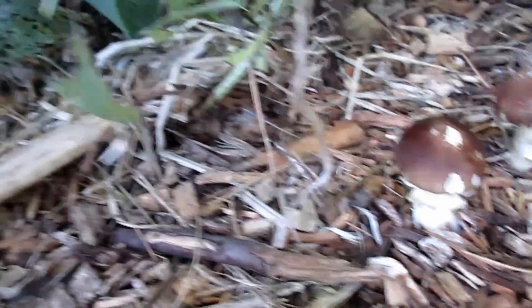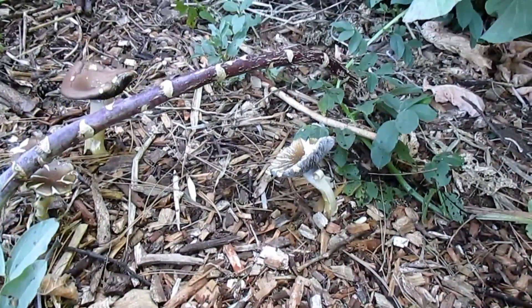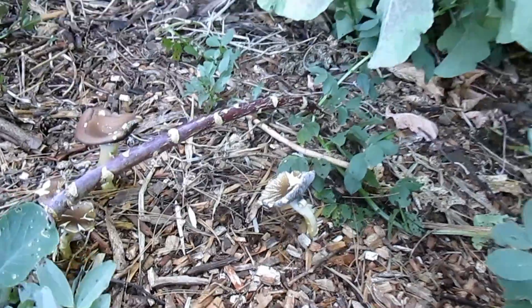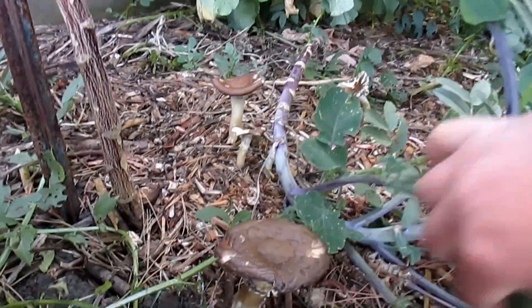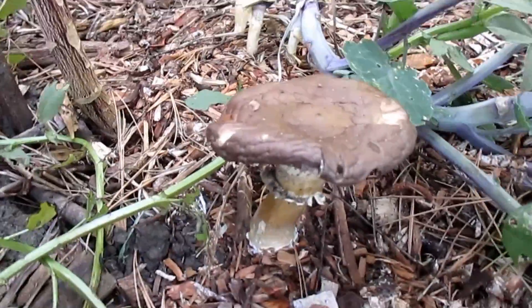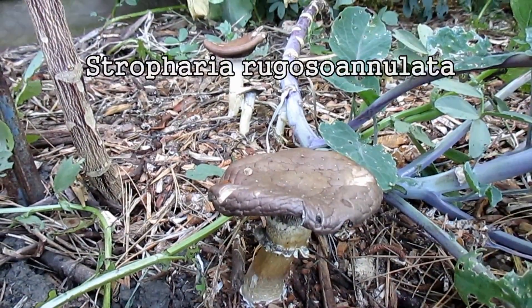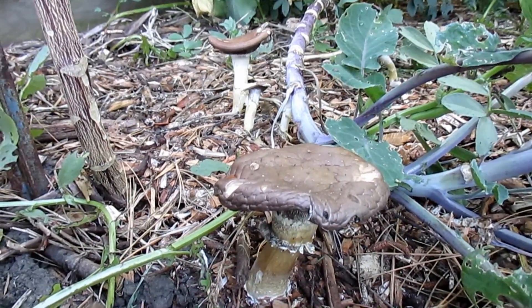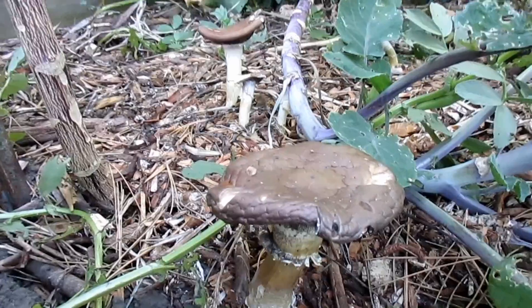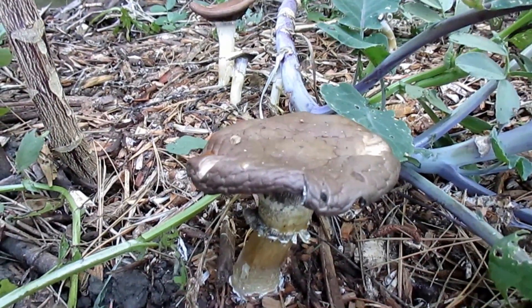There's a little one coming up here, and there's a nice size one over there. This is none other than Stropharia rugosoannulata, known as king stropharia, wine cap stropharia, or garden giant. I inoculated this and a couple other patches in the garden with some spawn I picked up over at Fungi Perfecti.